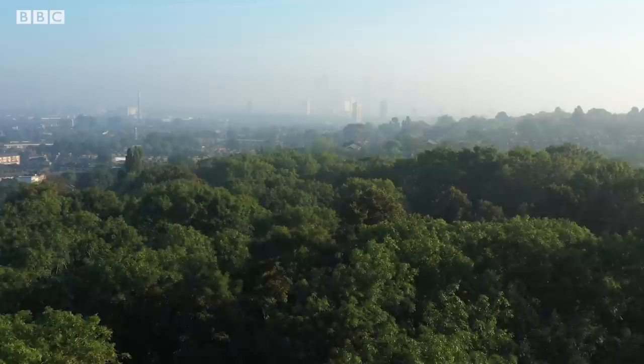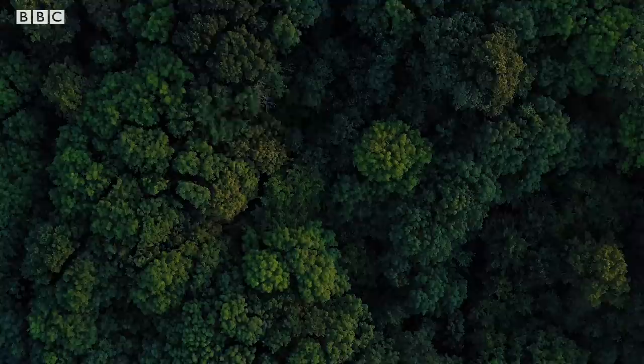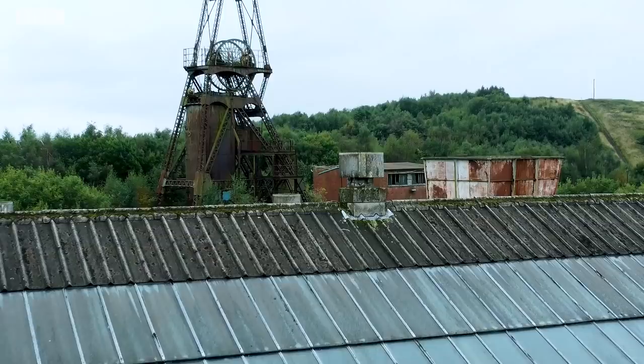Hidden all around the world are places we've abandoned, but these ruins don't always lie empty. I'm zoologist Yusuf Rafiq, and with my wildlife filmmaker friend Dan O'Neill, I'm on a mission to see what moves in after we've gone. For this investigation, we're exploring the biggest abandoned coal mine site in the UK — Chatterley Whitfield.